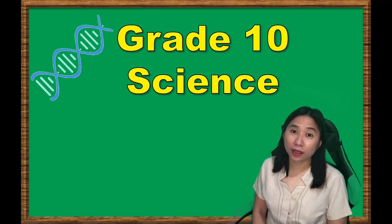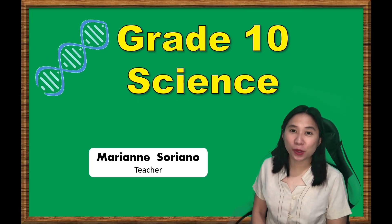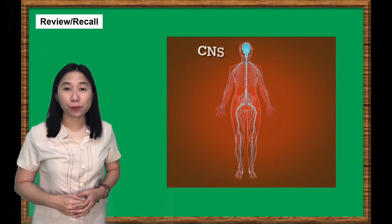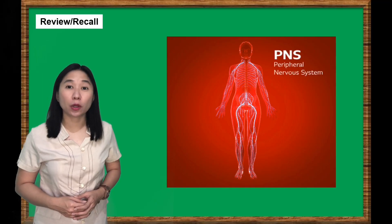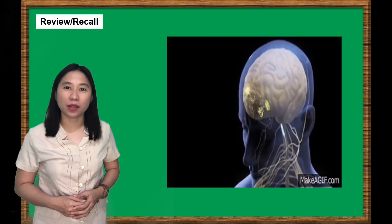Hello students! Welcome to Grade Science Lesson, and I'm your teacher, Ma'am Marian Suriano. You have learned from Lesson 1 how the different parts of the nervous system — the central and peripheral nervous systems — coordinate and regulate all the communications and processes within our body.